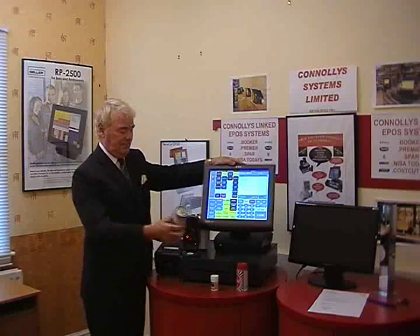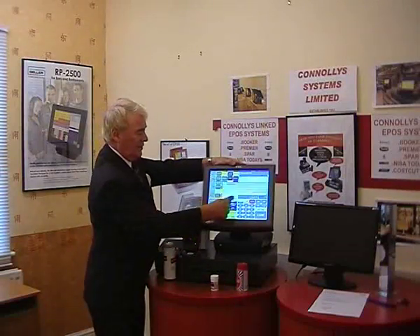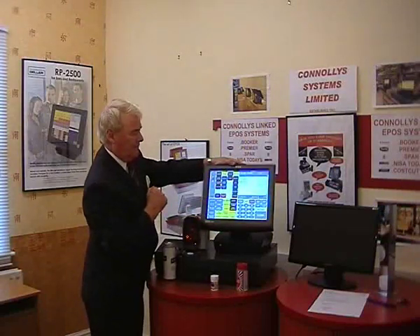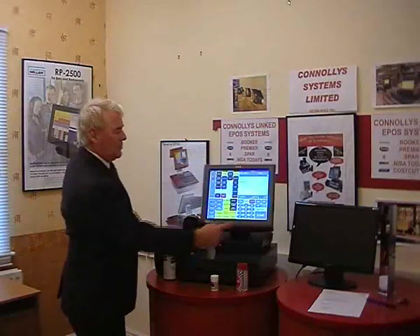Then we scan the next item — no selling price — fair enough, £1.00, and again it's beers and ciders. We subtotal and there it is. We've sold all of those items and cashed out.